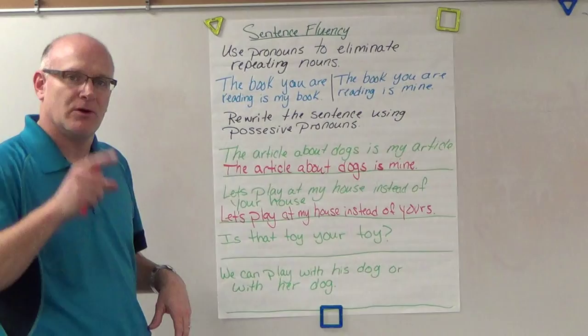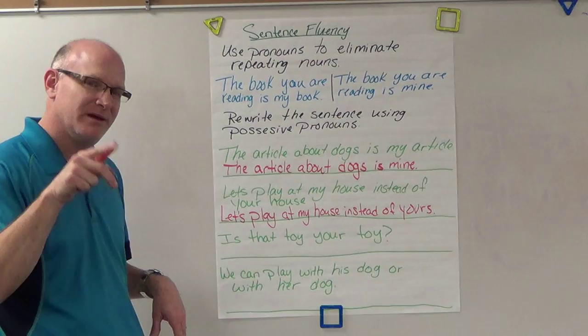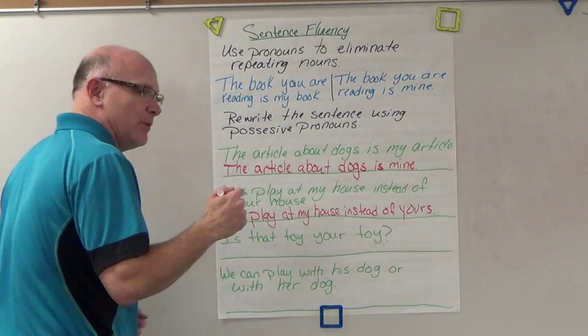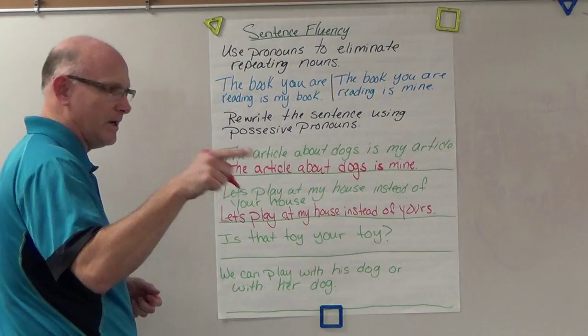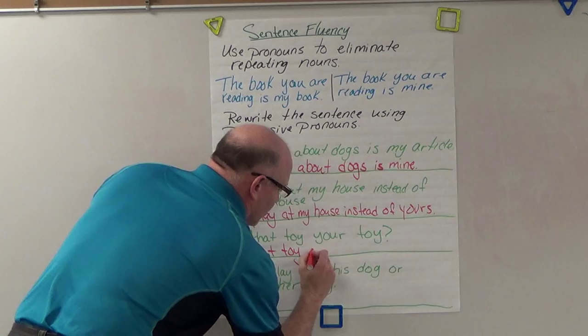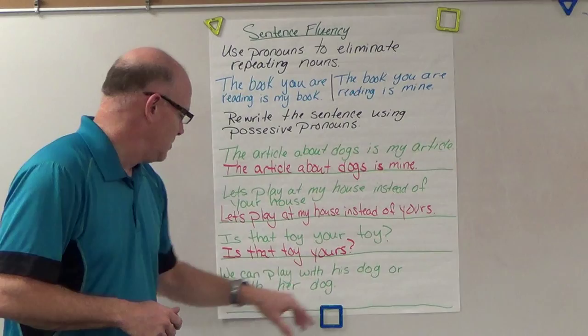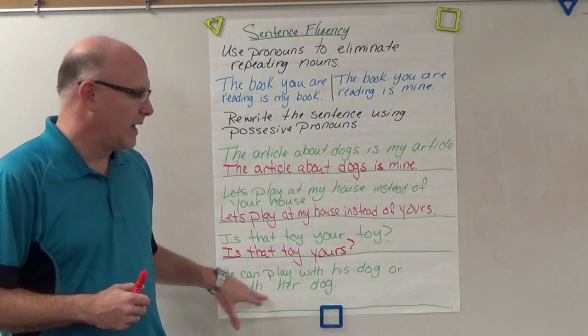Next sentence: 'Is that toy your toy?' Go ahead, pause the video, figure this one out, and see if we get the same answer. Welcome back — 'is that toy your toy?' How would we rewrite that one? Good — we'll use 'yours' exactly. 'Is that toy yours?'